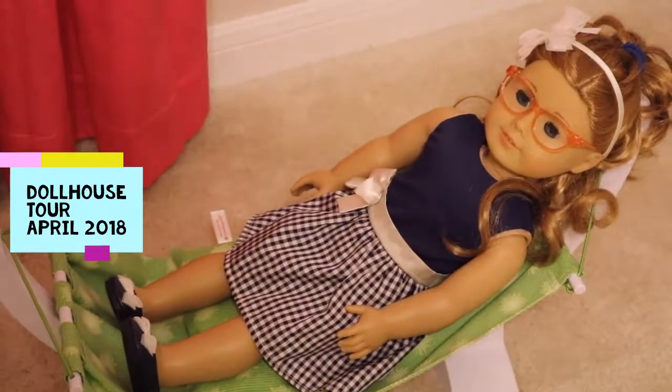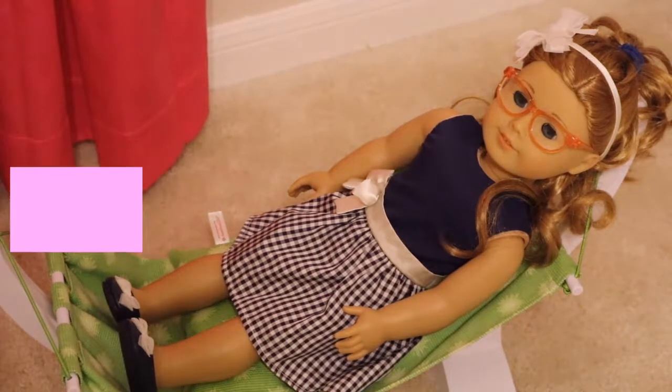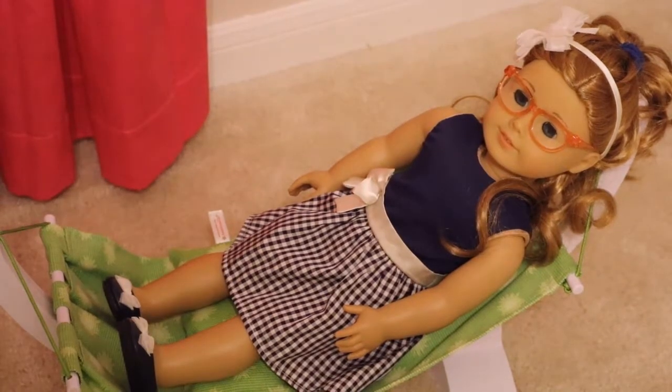Hey guys, it's Morgan and today I'm going to be showing you guys my dollhouse. This is the dollhouse tour for April 2018. Let's get started because I'm super excited.